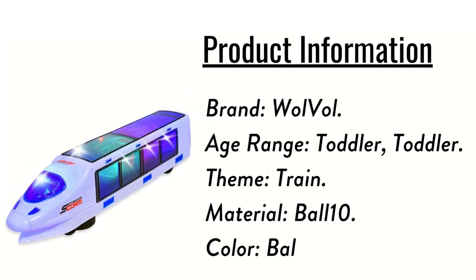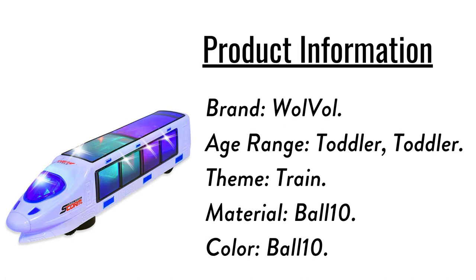Product Information: Brand — Woolvel. Age Range — Toddler. Theme — Train.